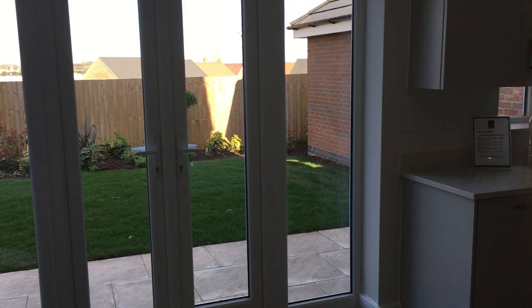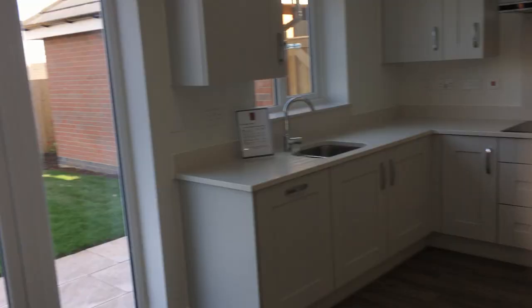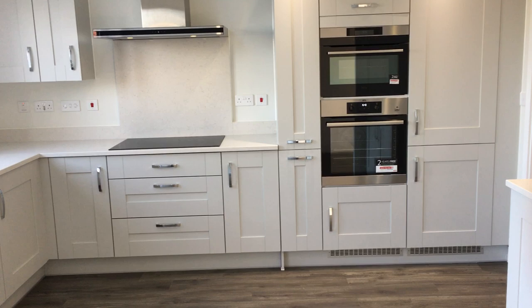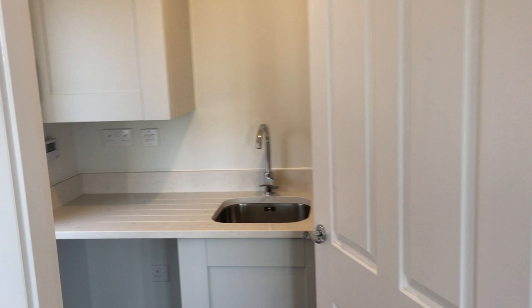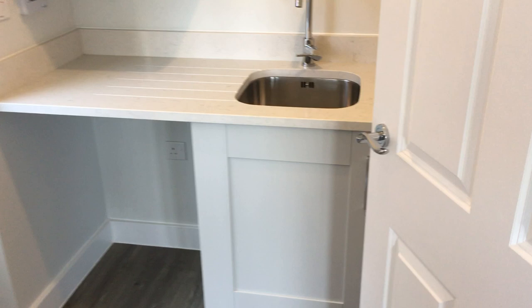Through into the kitchen, with double patio doors and integrated appliances including a dishwasher, fridge freezer, and cooker. Into the utility area with a sink, boiler and housing unit, and room for a tumble dryer and washing machine. There's also a back door.